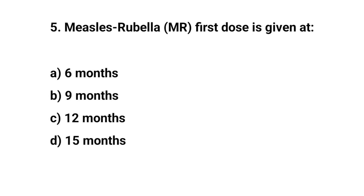Question number five. Measles-Rubella first dose is given at — the right answer is B: nine months.